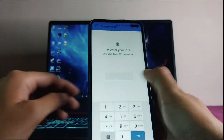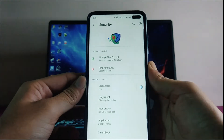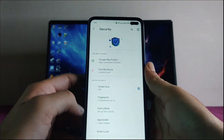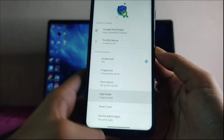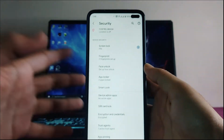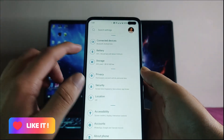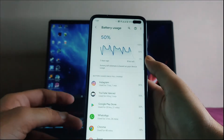Moving to security, the fingerprint scanner is working perfectly fine with no issues. The face unlock option is also available and working fine. App locker is available and working too, so no issues — every security feature including app locker and face lock is available.